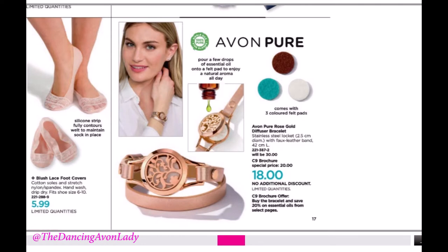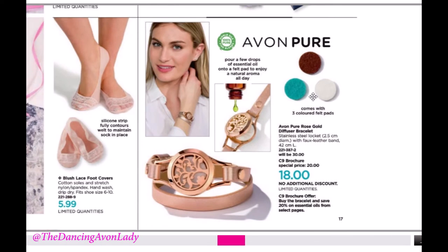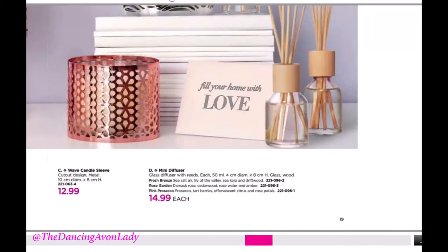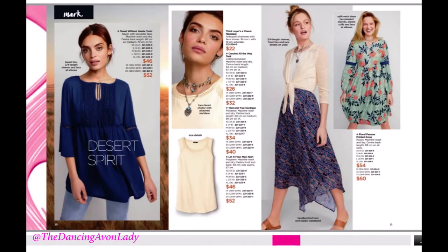The locket itself is stainless steel with a faux leather band, so it's also great for vegan clients. Next we go into some home decor — really pretty items. We have the votive set, which is a three-candle set with rose gold detailing. Then we have our spring diffuser sets, which are also really nice. And then we have our clothing line.